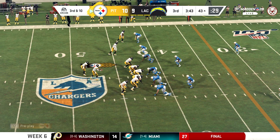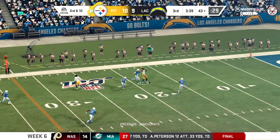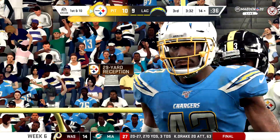Coming up here's third and 10. I would expect to see some pressure. The pressure drops off as they look to throw, but it's brought in by Washington, and he's brought to the ground with another first down at the Chargers 14.